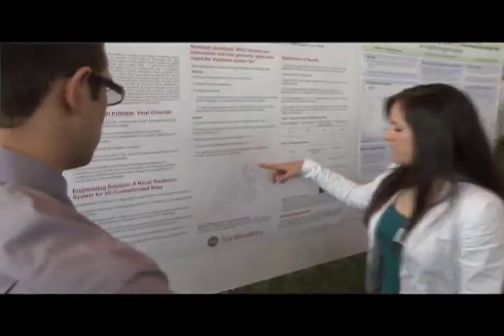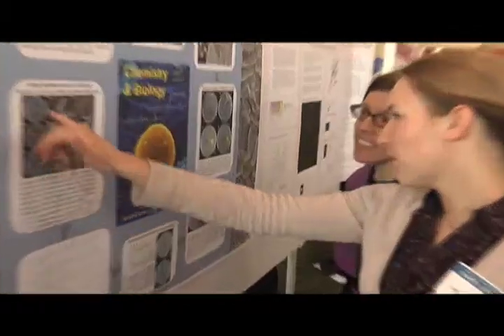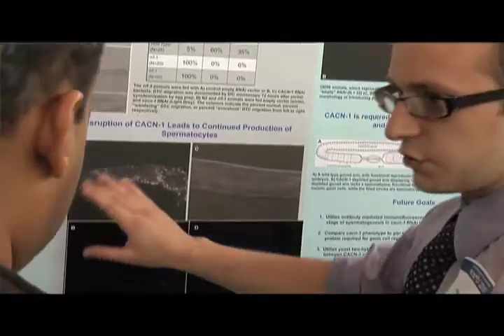The Expo is a really great way to present our research. I think it's a good way for students to get together with faculty and graduate students as well and just really share what's going on at Northeastern.